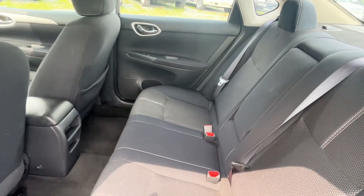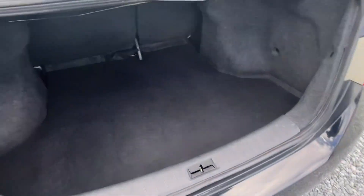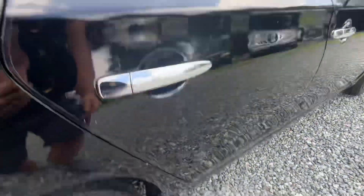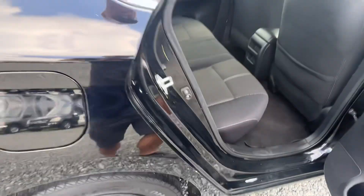Rear has fold-down seats in the back. Nice clean interior in the back seat also. Good size trunk space. Plus you got the fold-down seats. There's a little bump right through here — not much you can do about that.